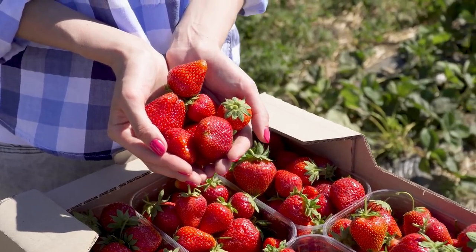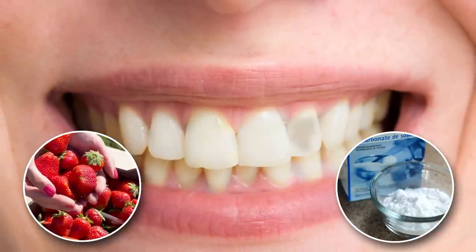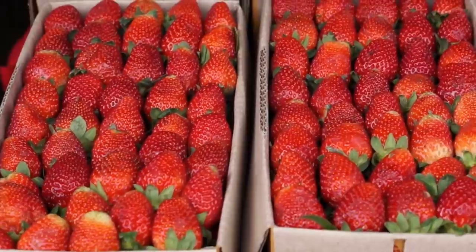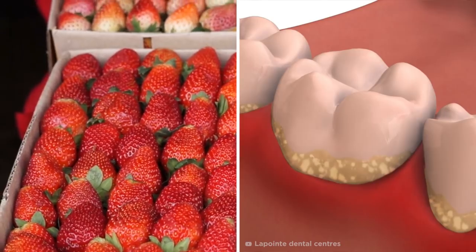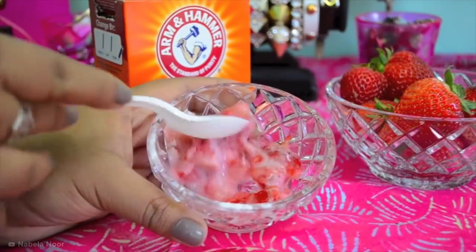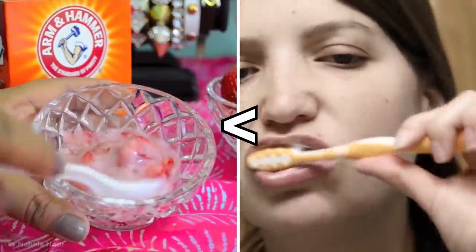The main claims are that the malic acid found in strawberries will eliminate discoloration, while the baking soda will buff away stains. Although strawberries may have exfoliating properties for battling plaque, they're unlikely to penetrate stains, according to a recent study which found that the mixture produced very little change compared to commercial whitening products.